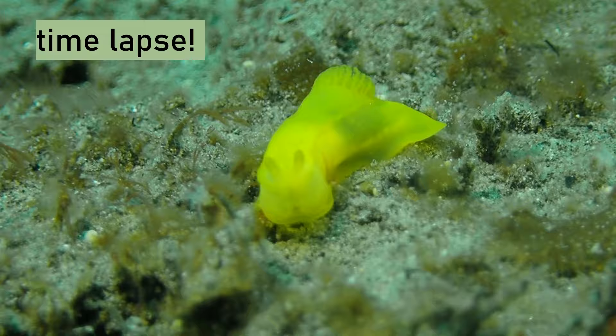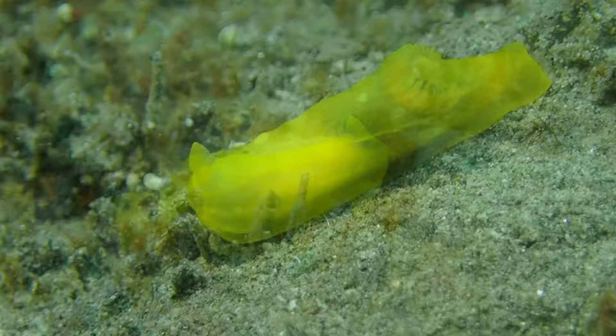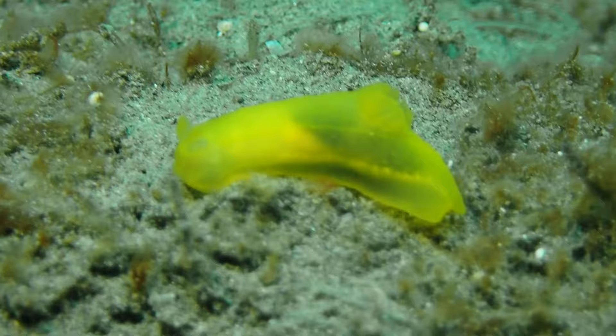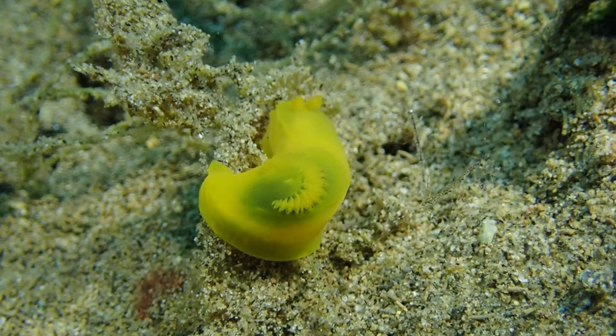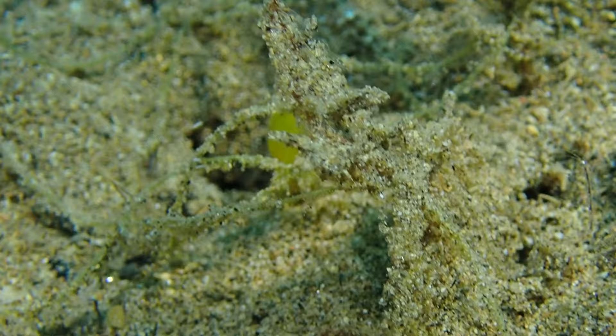The first thing we saw was a nudibranch, a sea slug called Gymnotoris crocea. This is an unusual animal — sometimes I don't see it in Darwin for a year, and then there's a month where I see multiple individuals on every dive. A lot of nudibranchs sit on specific sessile invertebrates like hydroids or tunicates, but these seem to be happy in the sand. I'm not quite sure what they're feeding on.